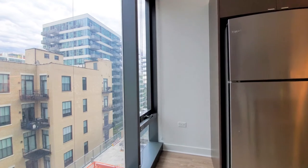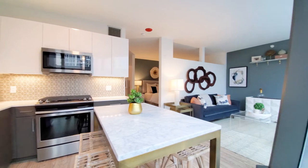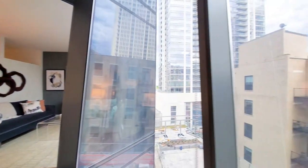Facing south here, so on a normal day when the sun is shining, you're going to flood with light. And this unit overlooks the pool deck down below.